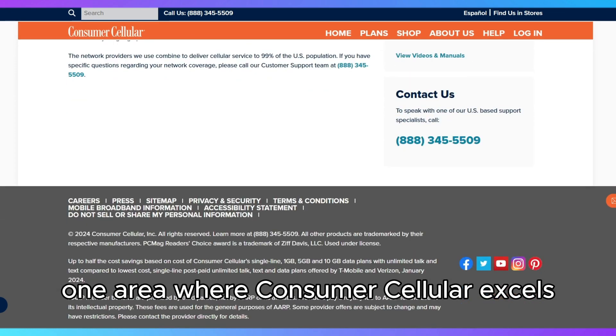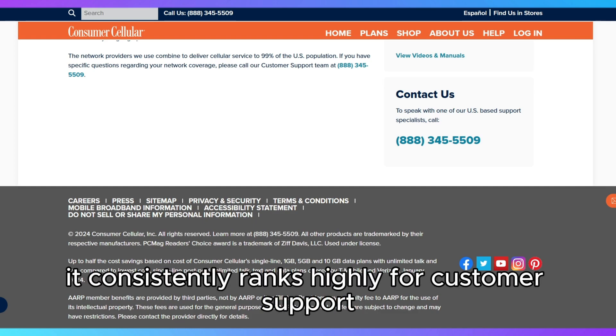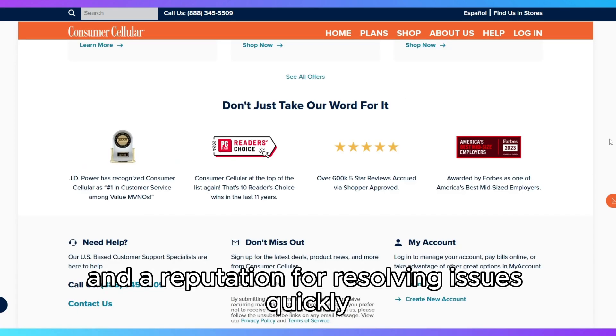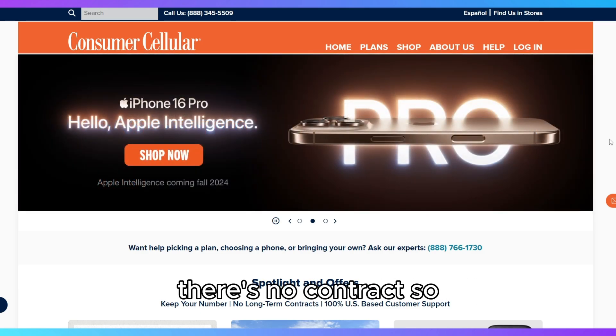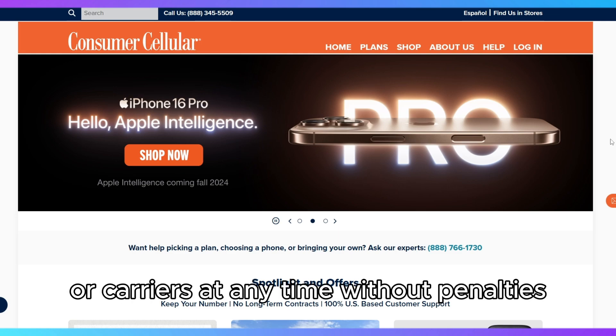One area where Consumer Cellular excels is customer service. It consistently ranks highly for customer support, with U.S.-based agents and a reputation for resolving issues quickly. If you value good service and support, this is a major plus. Additionally, there's no contract, so you have the freedom to switch plans or carriers at any time without penalties.